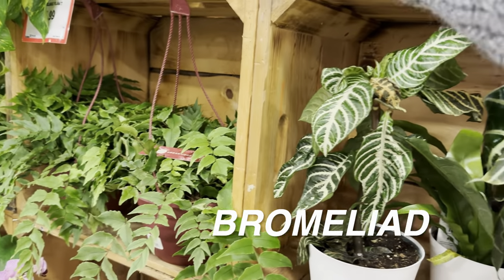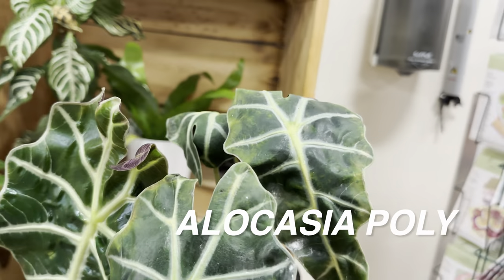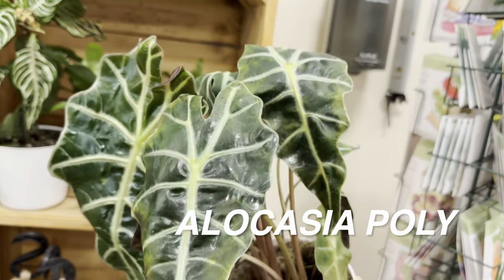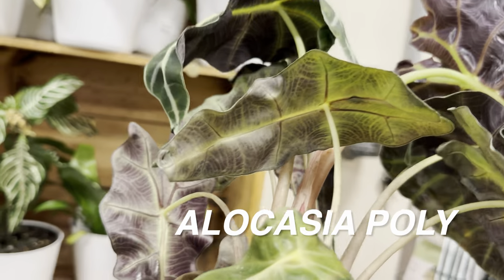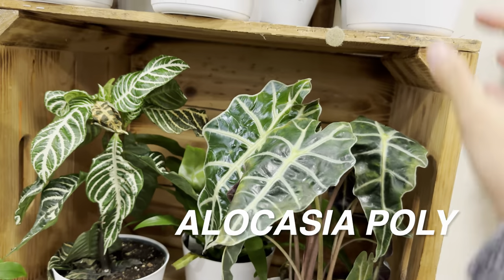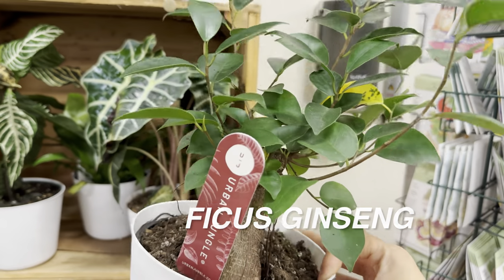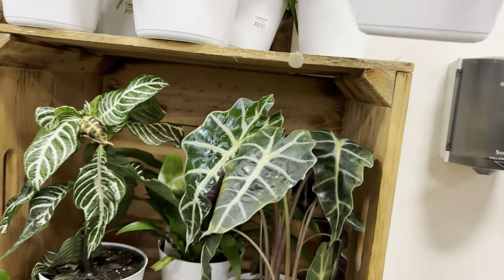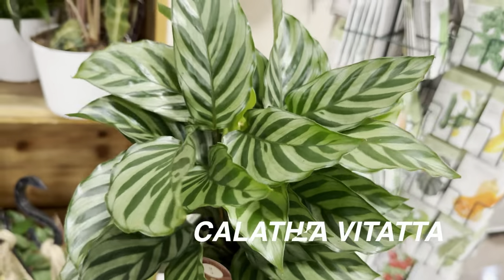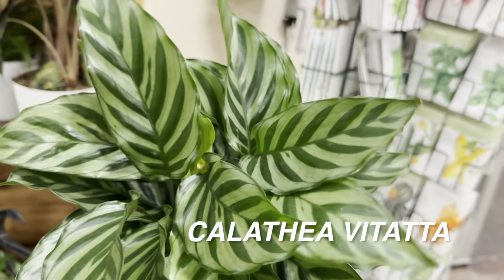There's an Alocasia Polly here — or African Mask Alocasia — with some yellowing that could signify spider mite damage. These are $14.99. There's also a Ginseng Ficus, which I really like, and a really cool Calathea Vittata. I'd love to add that Calathea just because of how beautiful the green-on-green variegation is — it doesn't have the purple undersides, just a clean green-on-green look.